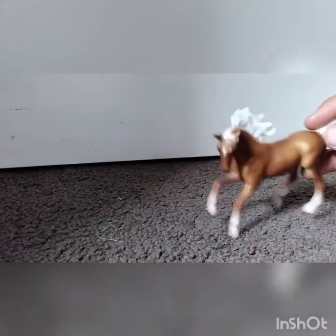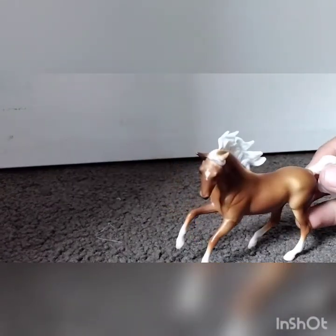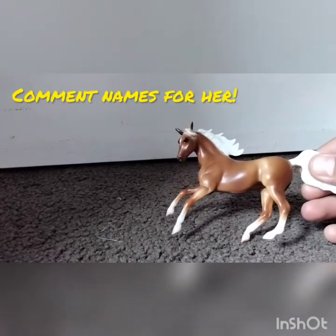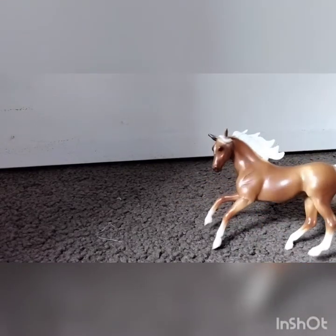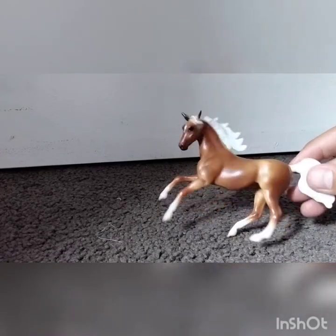It's very, very cute, and I think it's the Series 2 — that's what I forgot to mention. Comment names below for her. Wait, is it a boy or a girl? Okay, it's a girl. So comment names below for her, and I'll put her in my collecting horses set.